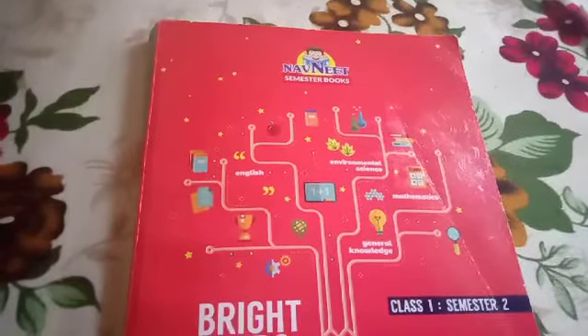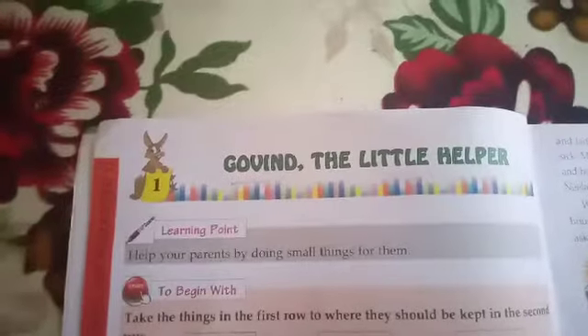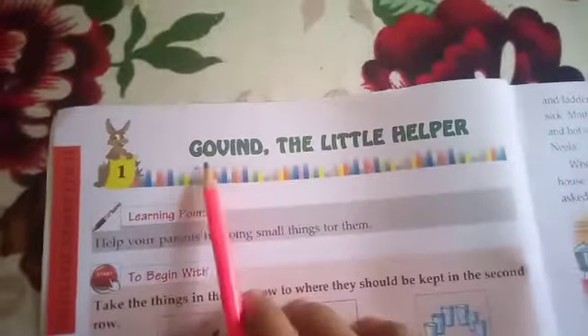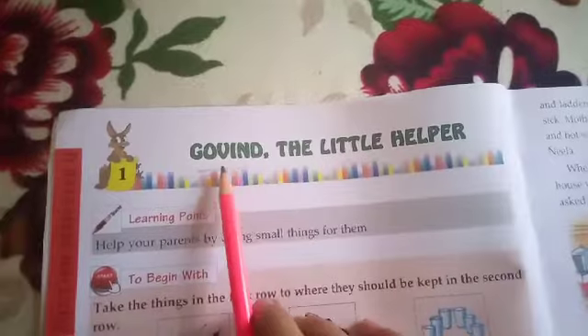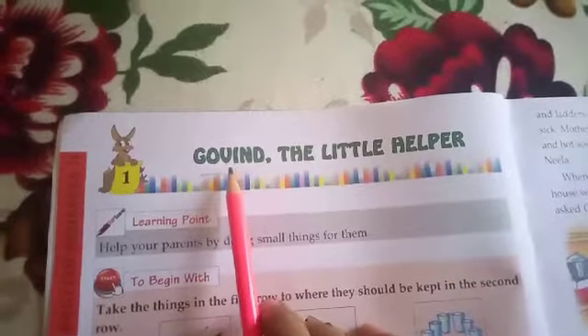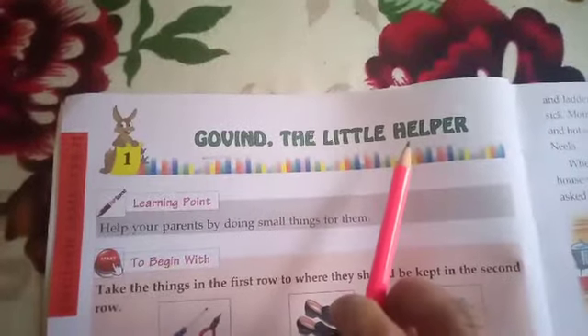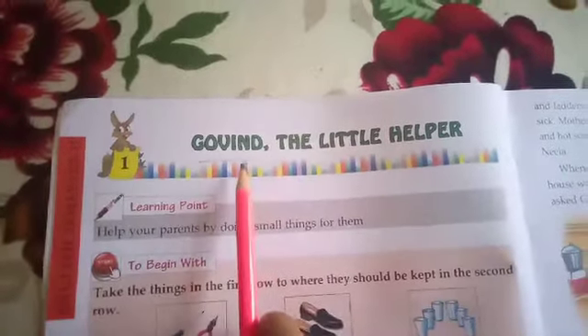Now open your book and come to page number 8. The name of the lesson is 'Govind the Little Helper.' After reading this name, you can understand that Govind is a boy, and the words 'the little helper' tell us that he is a helpful boy.